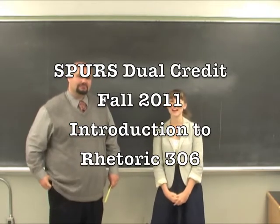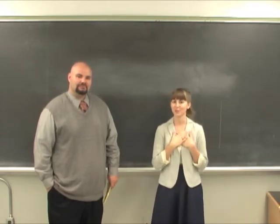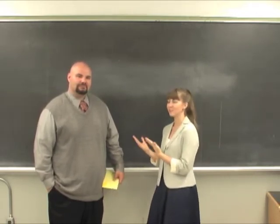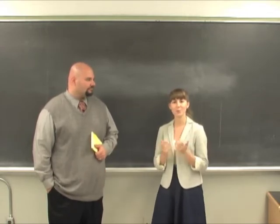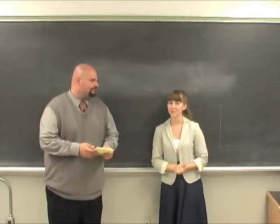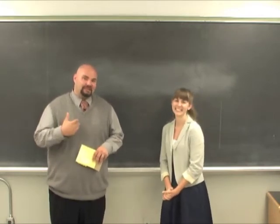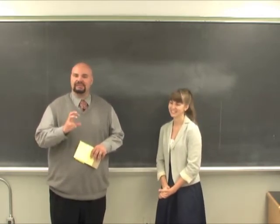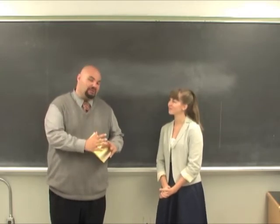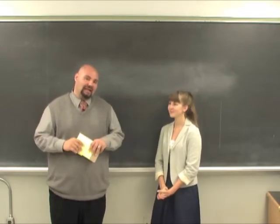Welcome to the Rhetoric 306 class through the SPURS Dual Credit Program at UT Austin. My name is Ashley Miller, and I'm here with Eric Dieter. Eric is the program coordinator for SPURS, a partnership between the Division of Diversity and Community Engagement and the Department of Rhetoric and Writing. Both divisions are on campus here, and they've worked together to offer a dual credit opportunity for high school students like yourselves.